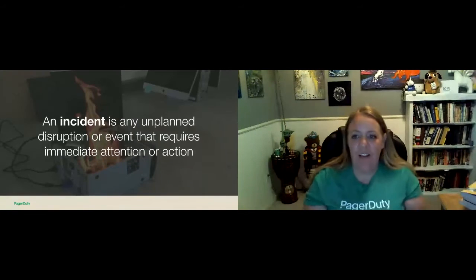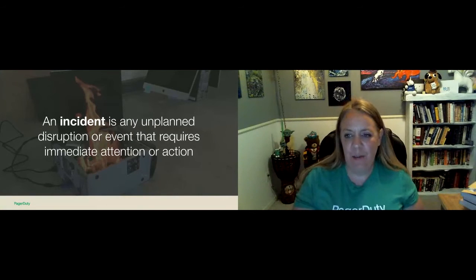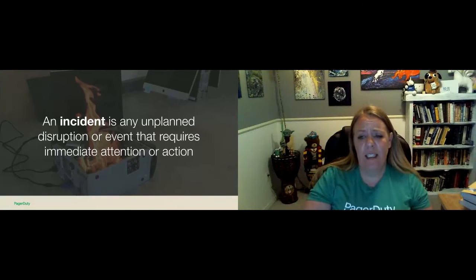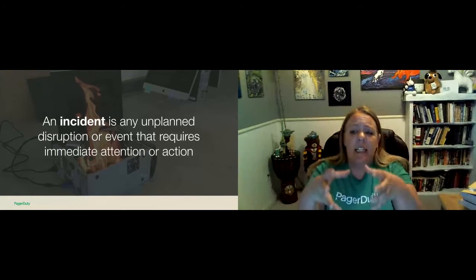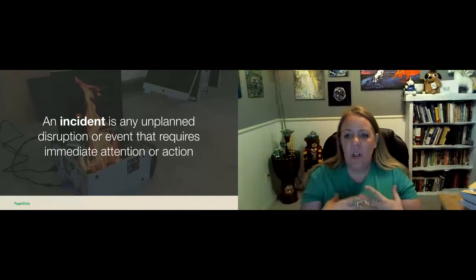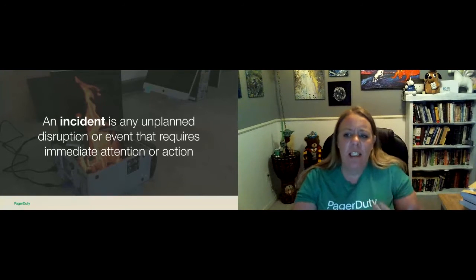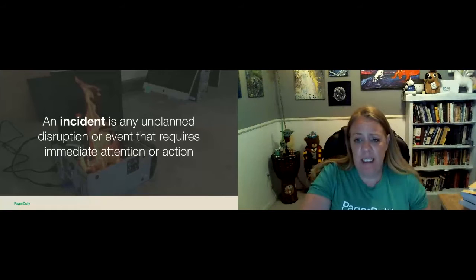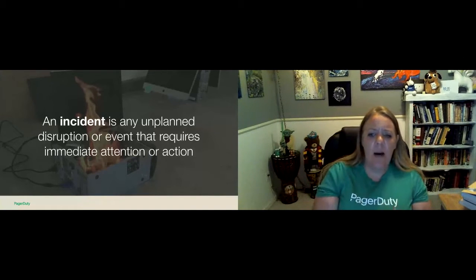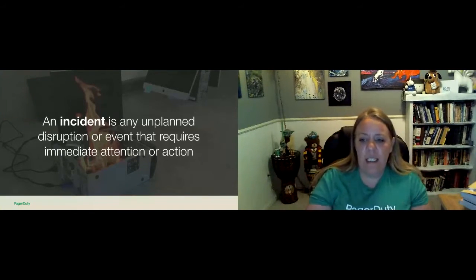To start off, I want to talk about an incident before I jump into all the intricacies of incident response, to make sure that we're all on the same playing field. At PagerDuty, we define an incident as any unplanned disruption or degradation of service that's effectively or actively affecting the customer's ability to use the product. It's really okay if your organization doesn't have the same definition as ours, as long as you have a standard definition that's widely used throughout the organization. The key is to keep it simple.